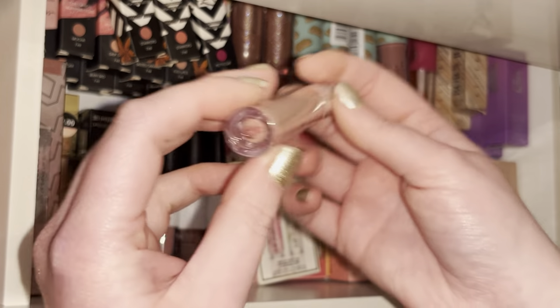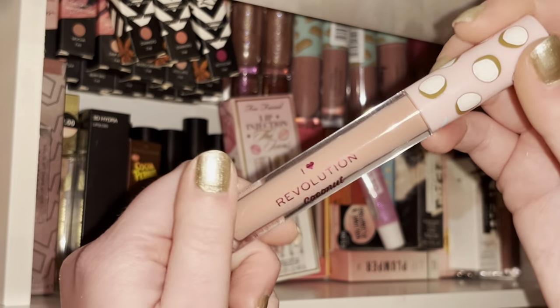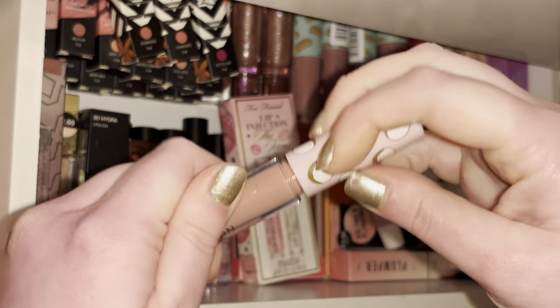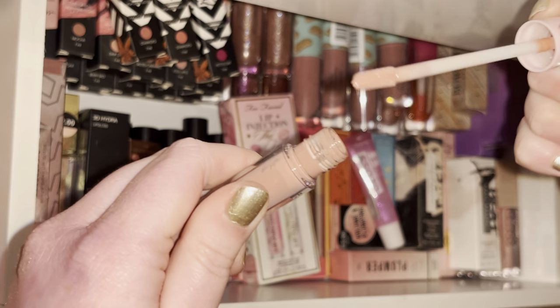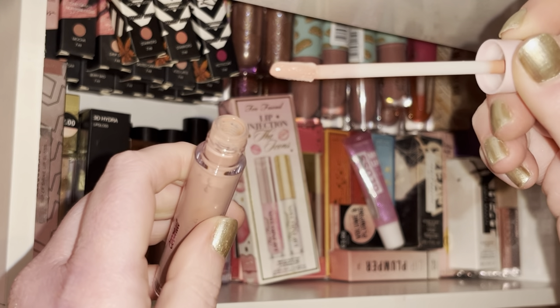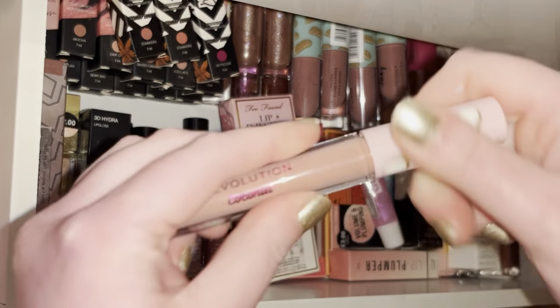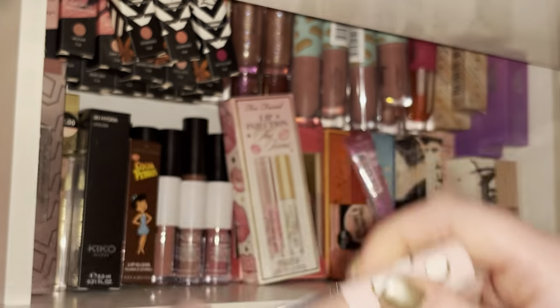Next is this I Heart Revolution coconut gloss — I think the shade name is Meringue. It's such a nice baby pink nude topper gloss and it smells so good as well.